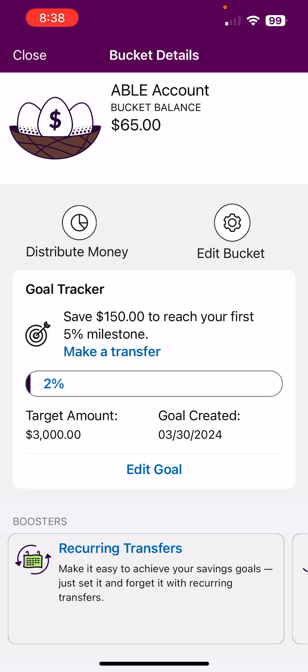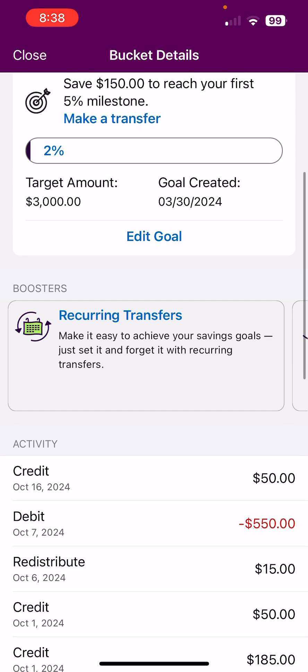Now let's go ahead and look at the deposits for the past week. There was just one — October 16th, I put in $50. That was all the money I could conjure up to put back into her sinking fund.